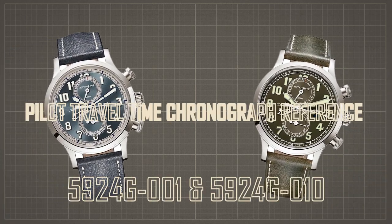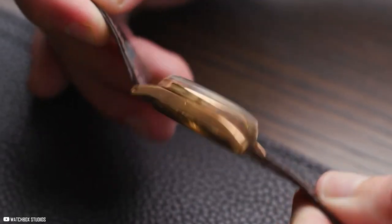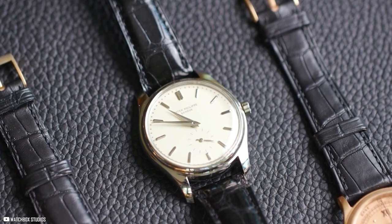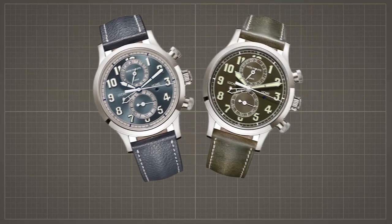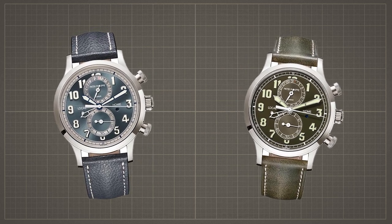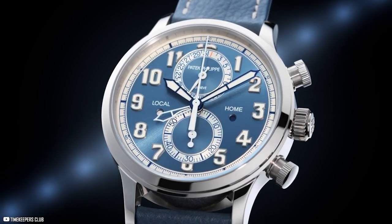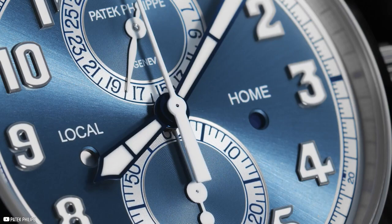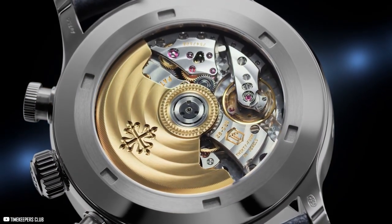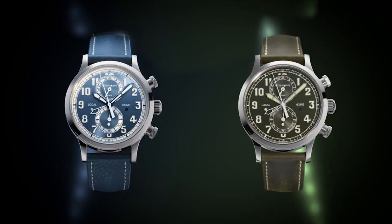Another beautiful pick from the Calatrava collection is the Pilot Travel Time Chronograph, references 5924G001 and 5924G010. It stays true to the original inspiration of the 2015 Pilot-style Calatrava watches, which drew their aesthetic from vintage aviation watches. The Swiss watchmakers expanded on this vision with two new iterations: the 5924G001 featuring a distinctive bluish-gray sunburst dial paired with navy blue calfskin straps, and the 5924G010 pairing an olive green calfskin strap with a vintage finish and a glossy lacquered dial. The Caliber CH28-520C FUS Automatic keeps these watches ticking, combining a flyback chronograph, date display, and a unique travel time dual time zone feature.